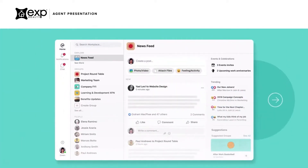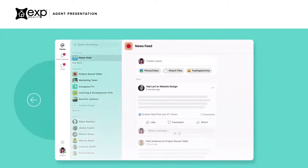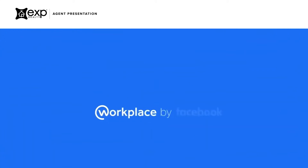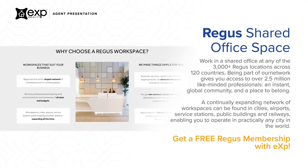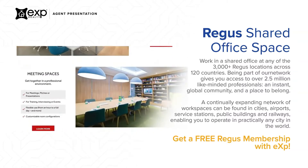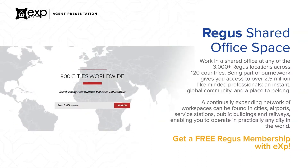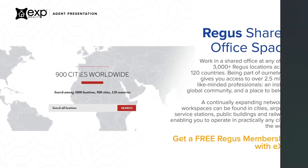You will be able to use familiar Facebook features, like newsfeed, groups, messages, and events, to get things done quickly and efficiently. We understand that some agents enjoy the office setting from time to time, which is why every agent at eXp gets a global membership to Regus Shared Offices and their new brand, Spaces. Regus offers 3,000 office locations in over 900 cities in 120 countries.